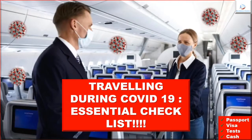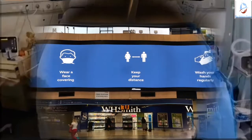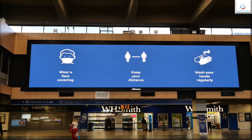Welcome back to our channel. Developments in the coronavirus pandemic remain uncertain around the world. No travel is risk-free.